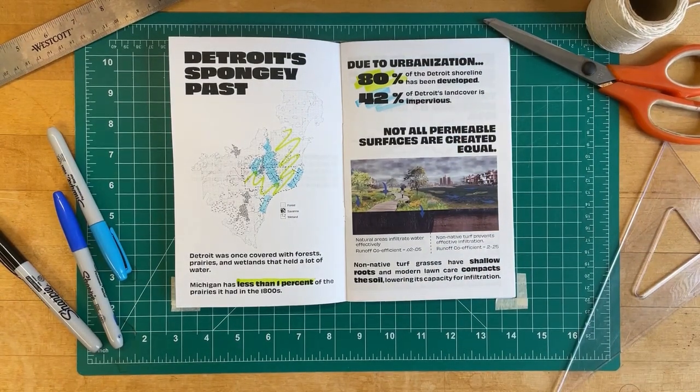These surfaces do not allow water to penetrate, and examples include rooftops, concrete, asphalt, and compacted gravel.